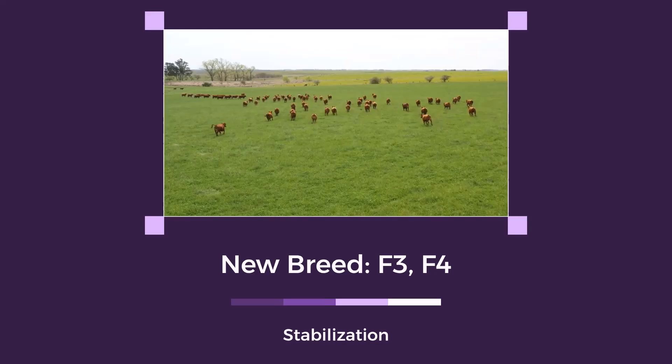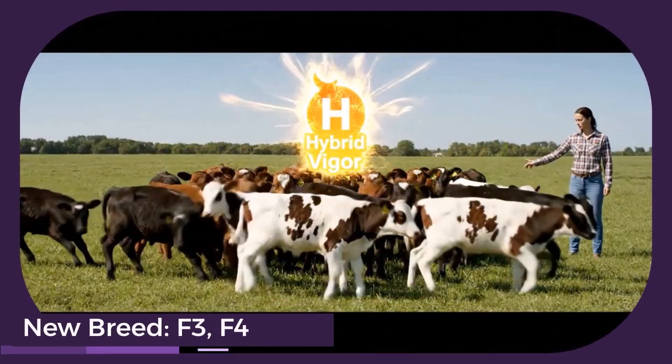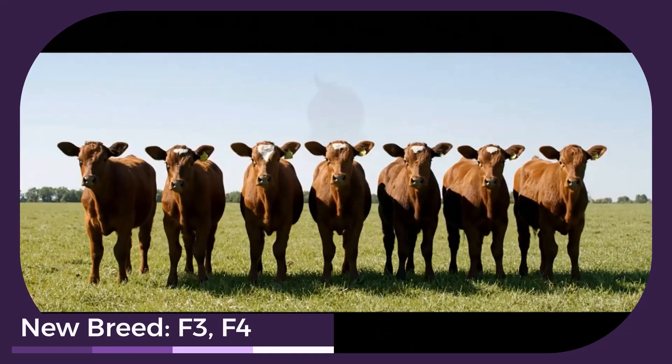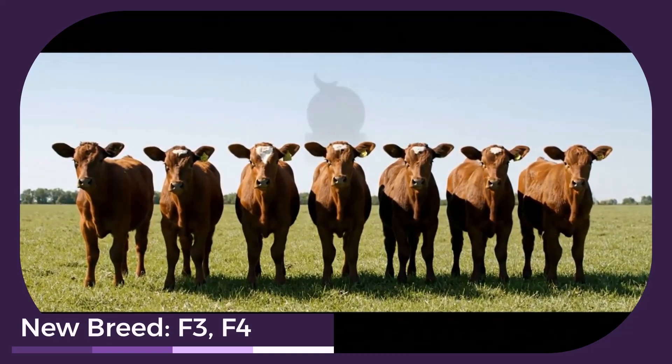Through selective breeding, farmers can stabilize traits in F3 and F4 generations, creating uniform animals that look consistent. However, this comes at the cost of some hybrid vigor.